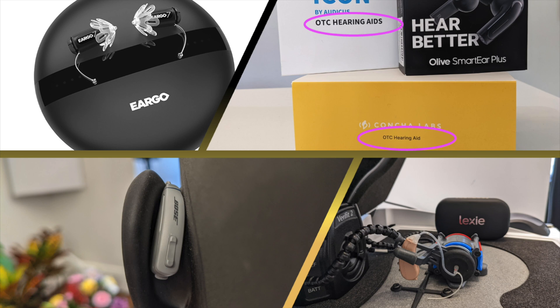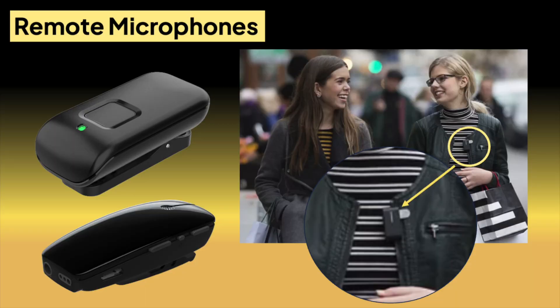Hearing in noise in restaurants and parties tends to be the most common complaint that people have. You might assume that hearing aids can help in this situation, but do they? They can help, but it really depends on your own hearing profile and the device. The number one best technology for helping to hear better in noisy environments is a remote microphone, also called a partner mic or a restaurant mic. But a lot of people are not comfortable using this technology, so it's not even an option for them, unfortunately.